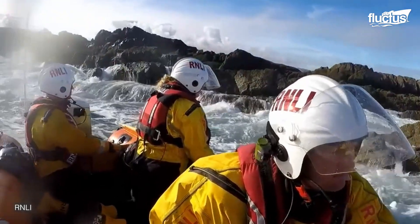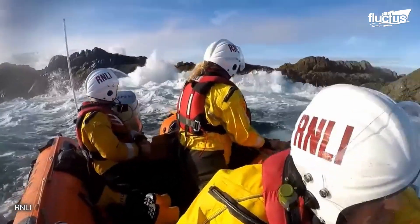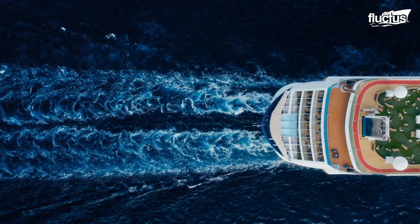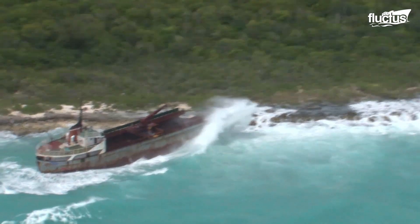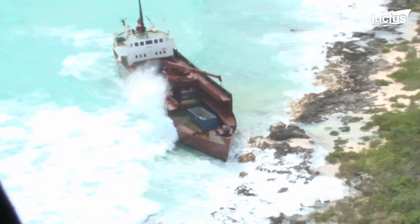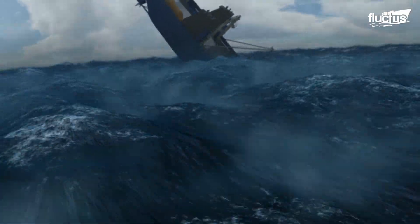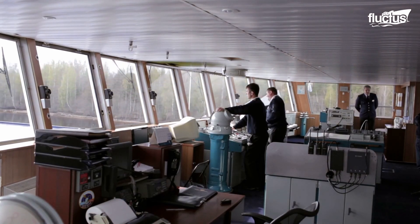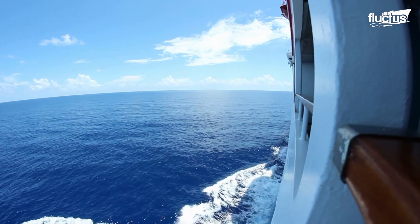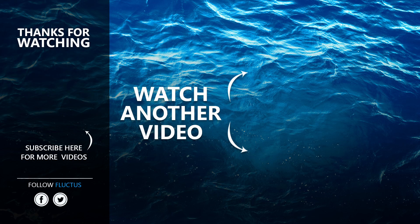Navigating the waters demands more than fair weather knowledge. As ships navigate the open sea, there are always probabilities of maritime incidents. Yet technology and training forge a resilient front against various casualties, ensuring the safety of human lives and maritime assets. That is the end of this video. I hope you enjoyed it. Make sure to subscribe to this channel so you don't miss any of our new content.